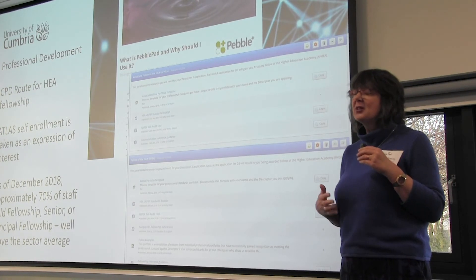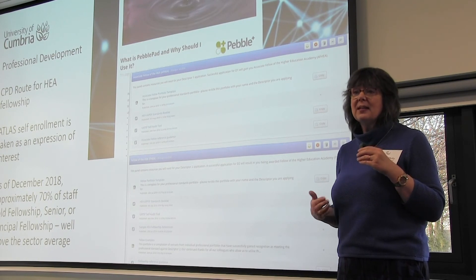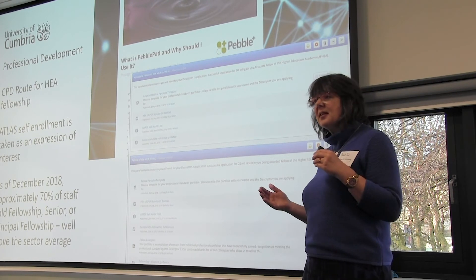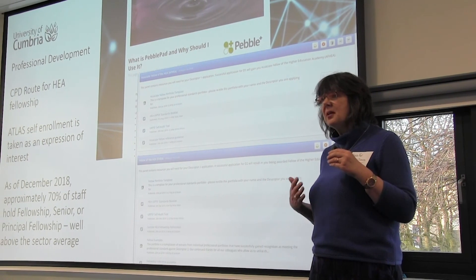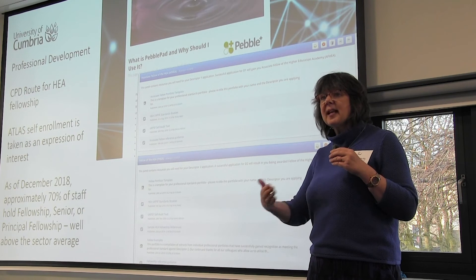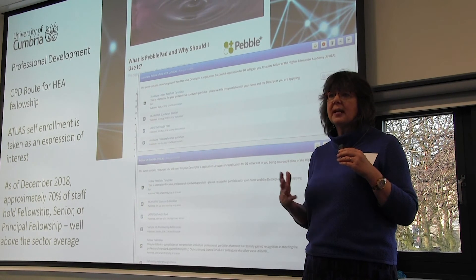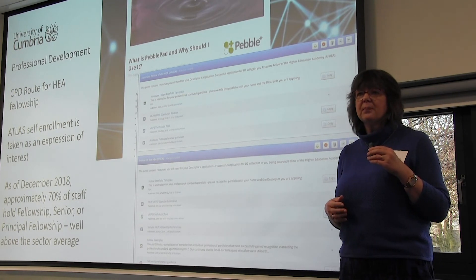70% of staff hold fellowship, senior or principal fellowship — and while we'd love to say that was down to PebblePad, of course it isn't, but it is nice to be a small part of that success. They're able to monitor and stay in touch with people going for recognition in a much more constructive way. Introducing people to PebblePad has also sparked interest in using it with students, cascading it out when staff have used it themselves for CPD — including CMALT and HEA accreditation.